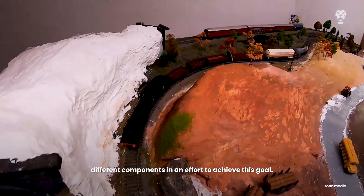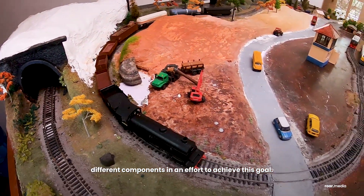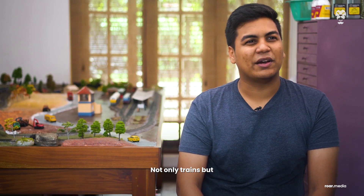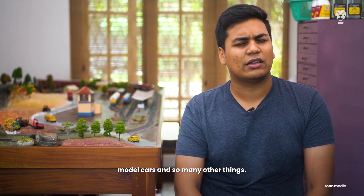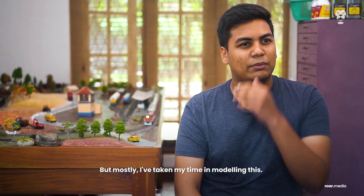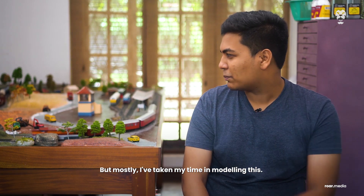buying and painting different components in an effort to achieve this goal. My passion extends to everything — not only trains but aircraft, photography, model cars, so many things. But mostly I've taken my time in modelling up this.